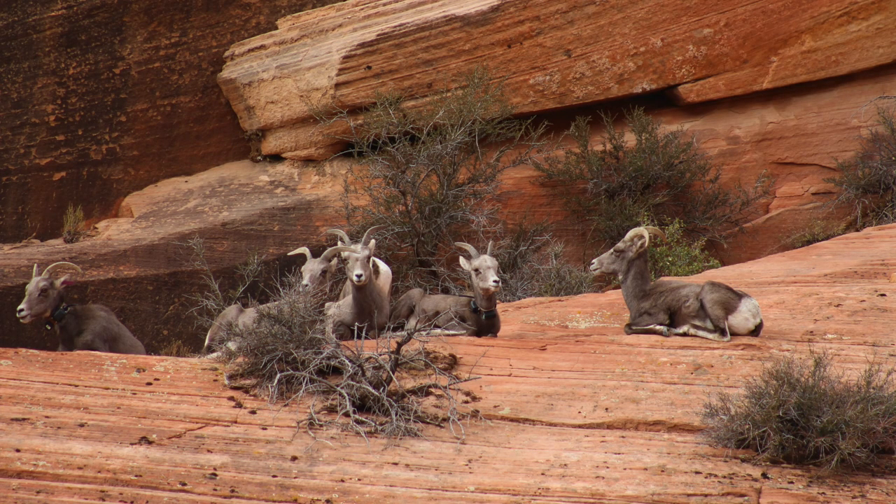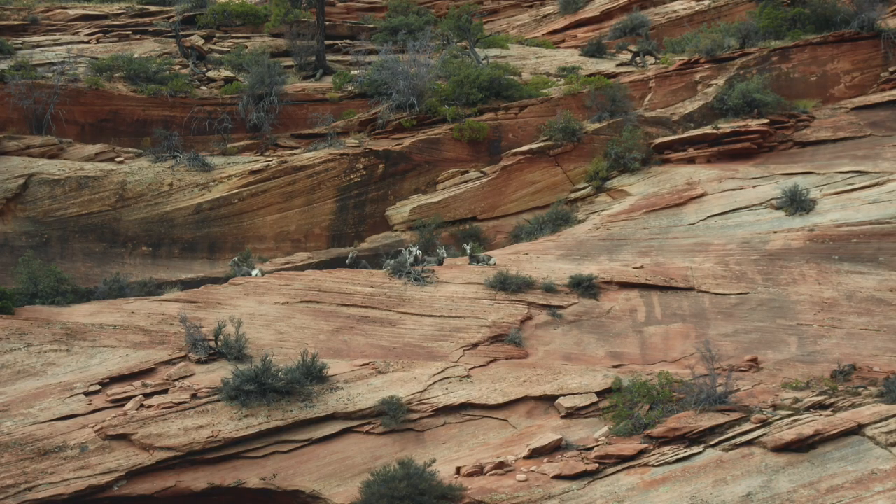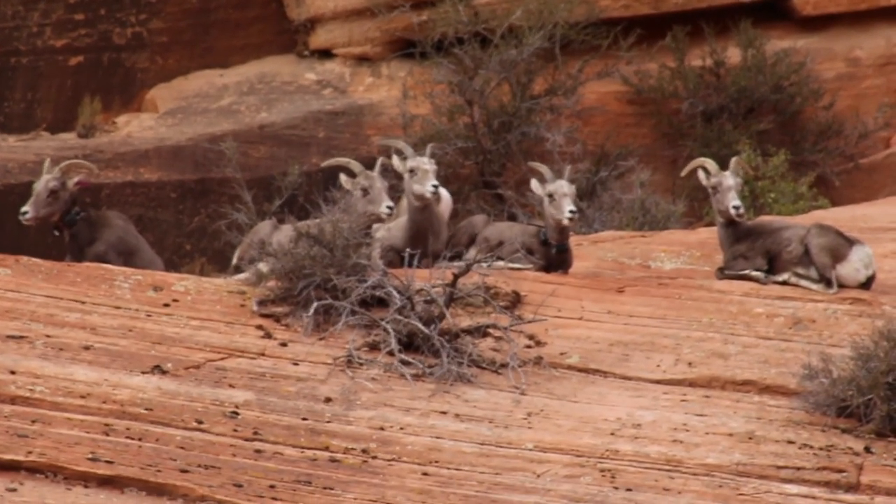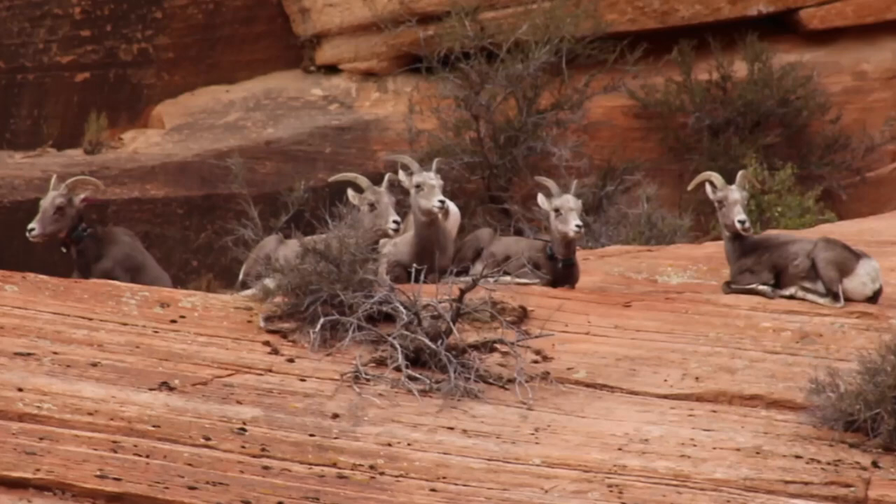Bighorn sheep can be identified by their large brown bodies, white rumps, and of course their big horns. We can tell that these are all females because their horns are small and only slightly curved, while males have much larger curled horns used for fighting over mates.